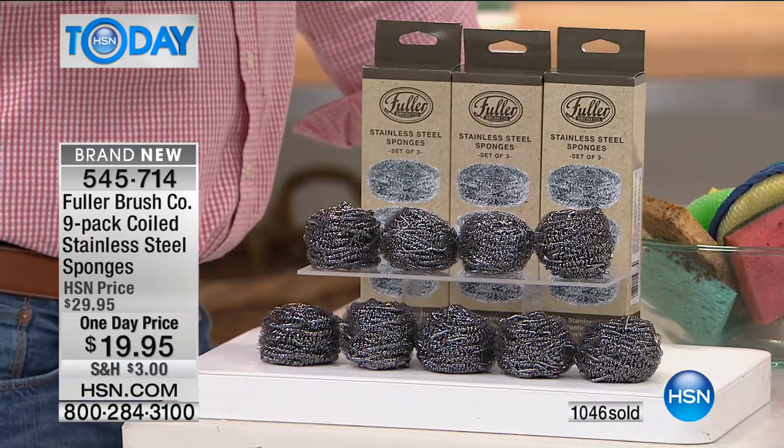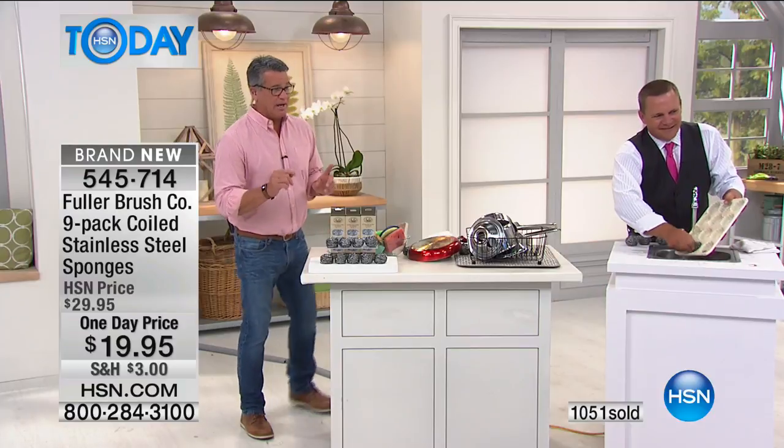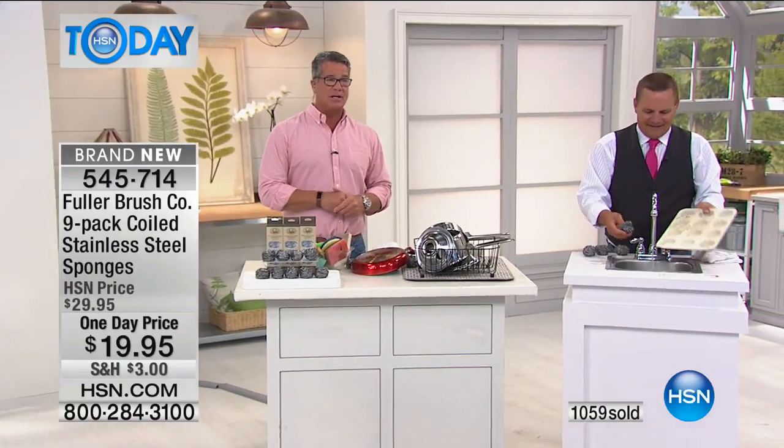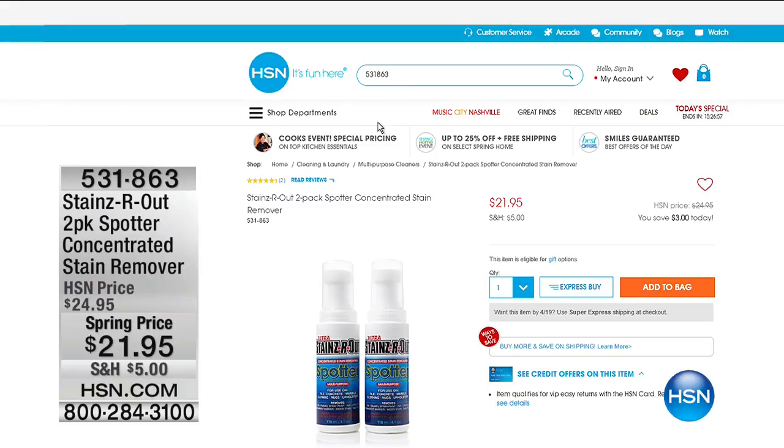It's only $19.95 and these will last you months and months. John is back at 10 with our next presentation of today's special. Now we're cleaning all around the home, but one of the most important things to clean is the air that you breathe. We're going to talk about air purifiers. We've also got Stains Are Out — a two-pack spotter for $21.95 that cleans stubborn stains from counters, tile, carpet, fabric, even concrete. It removes lipstick, ink, enamel, spray paint, oil, and even permanent marker.